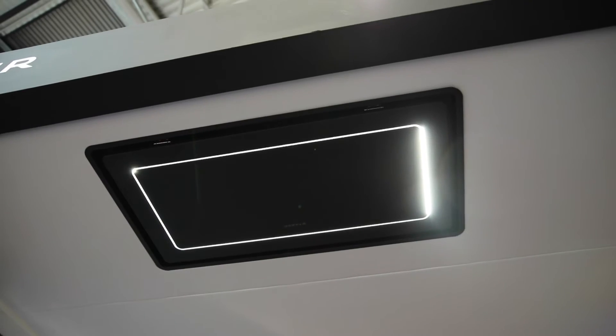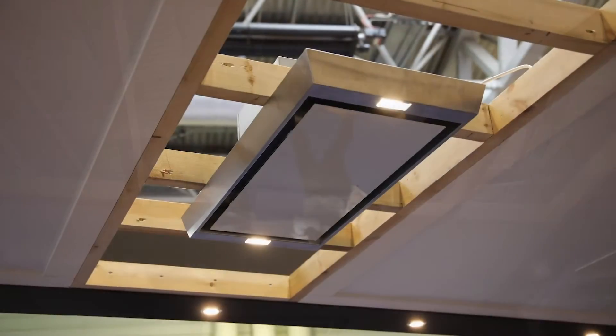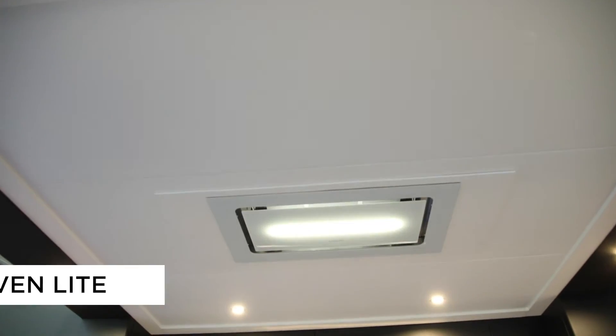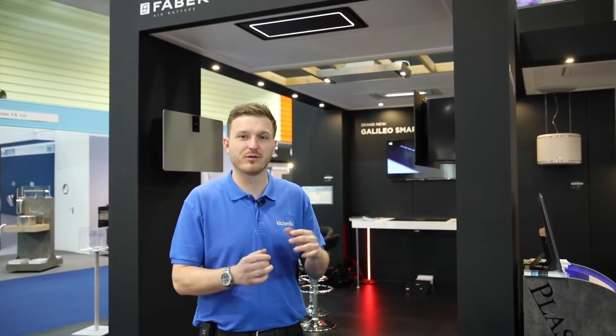There are a number of new ceiling hoods in the range. The Highlight is now available in matte black. We're also displaying the Heaven Compact, designed to fit between your ceiling joists, with a retail price of just over a thousand pounds — a really competitive model. We're also showcasing the Heaven Light in a glass finish, a real contemporary look.